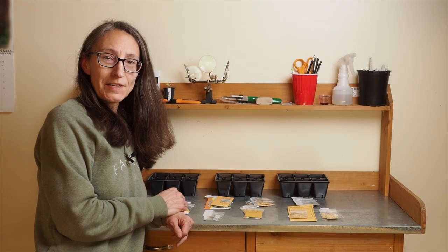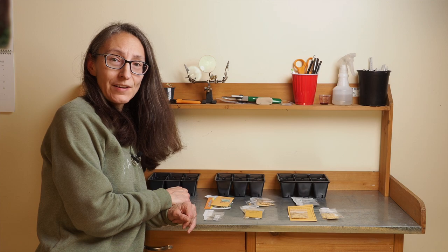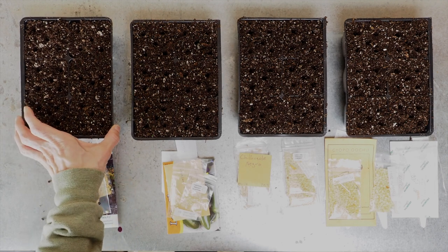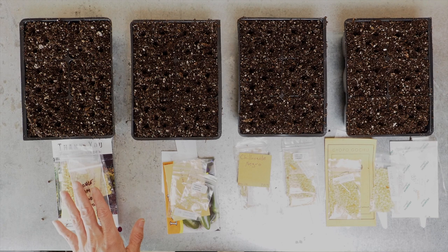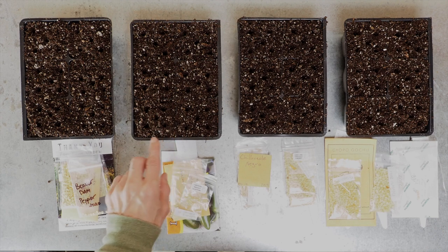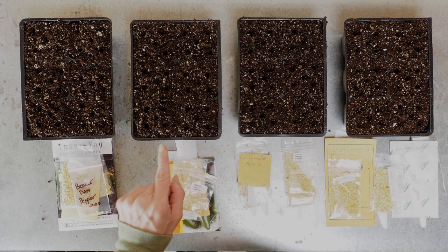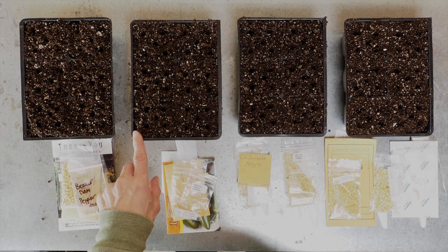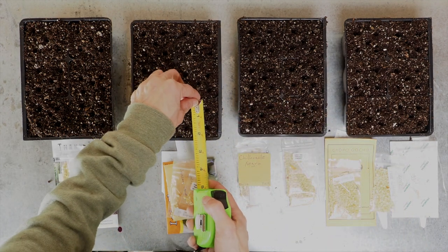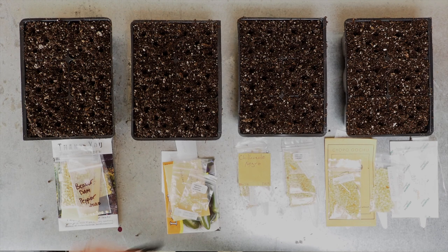We're here at the potting bench — this is where I'm going to be starting all of the annuum pepper seeds. I've got 24 different varieties that I'm going to be starting this evening. For the annuum peppers, because we have so many, I'm going to start them directly in potting soil. For the hot peppers and super hot peppers I like to start those in paper towels — I've got a video on that if you want to check it out. We're going to be starting them in these large six-cell trays. The cells are about two and a half inches by a little over two inches, so these are perfect for our peppers.